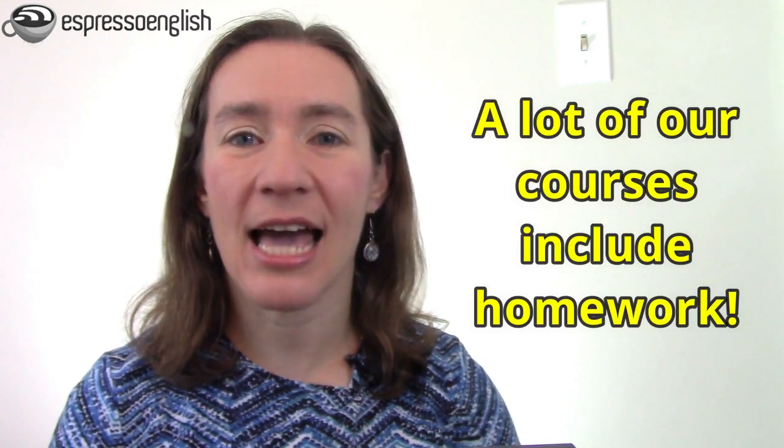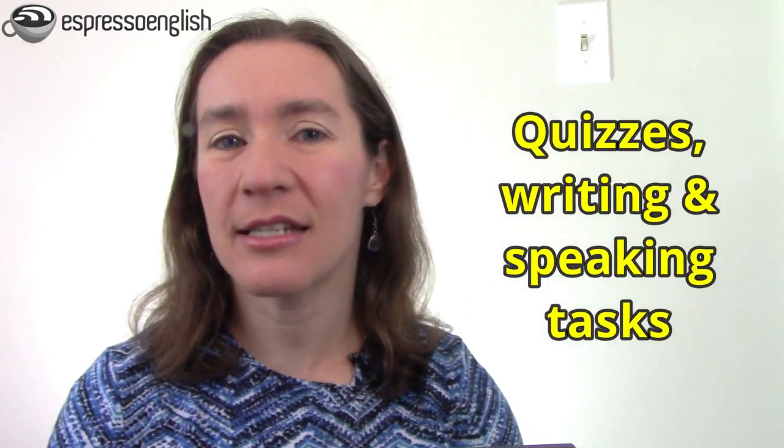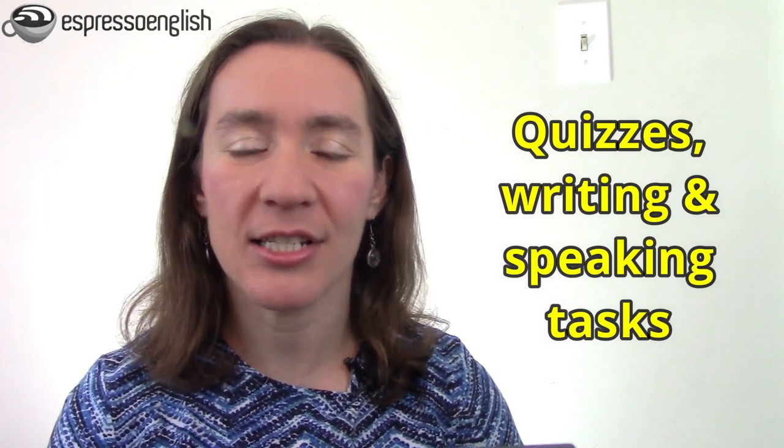Now you know the difference between homework and housework. And remember, doing homework is really important for reviewing and practicing what you learn. A lot of our courses at Espresso English include homework. Sometimes that's a quiz so you can test yourself on the lesson, and sometimes the homework is a writing task or a speaking task where you can send your answers to our teaching team and get correction and feedback.